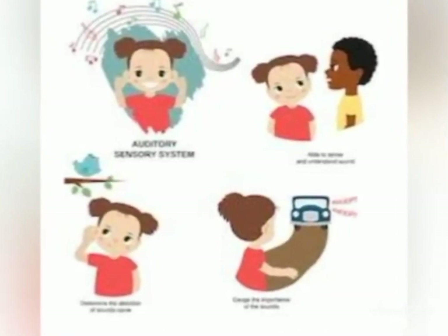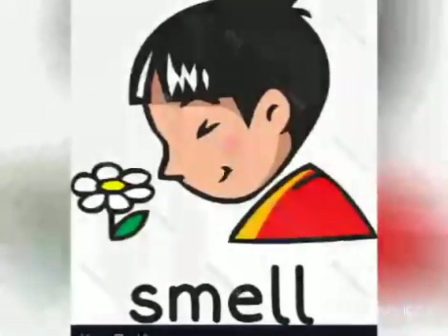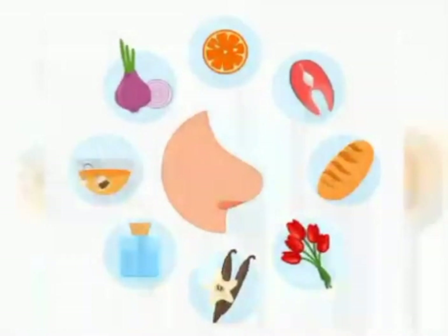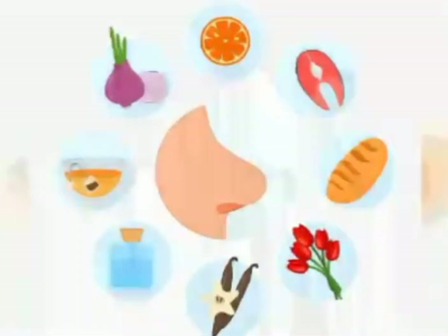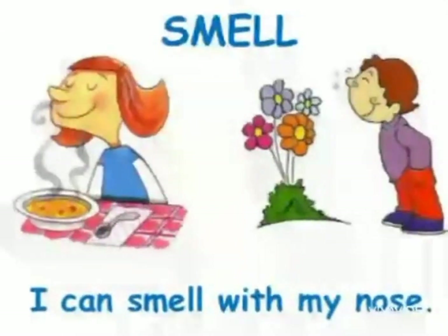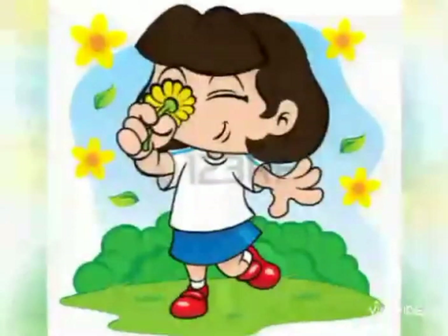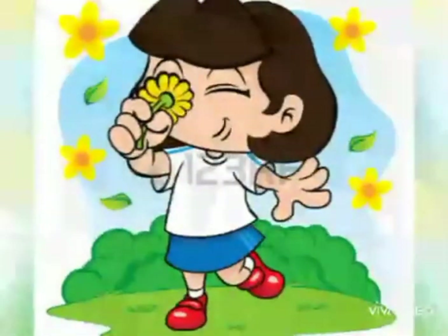The third sense is smell. We smell with our nose. Some things smell pleasant. Others smell bad or unpleasant. We smell with our nose — you can know if it is a good smell or a bad smell. Some smells are pleasant, like flower smell.